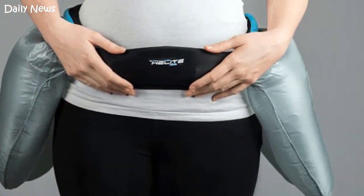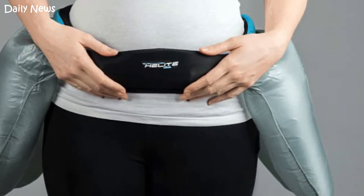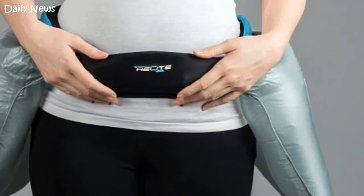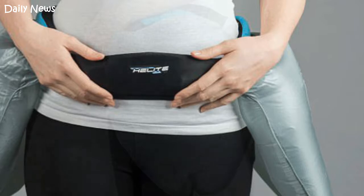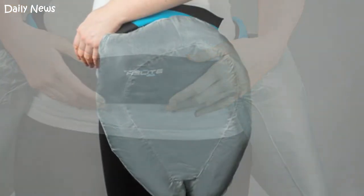The company claims the device absorbs 90 percent of the impact of a fall and, unlike most hip protection pads, it anticipates a fall rather than cushioning impact. Last year, a study found old people who break their hip face nearly three times the danger of dying in the year afterwards.